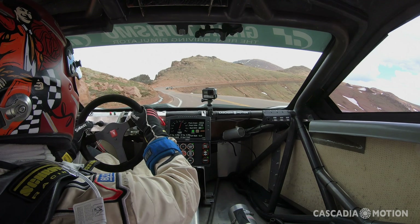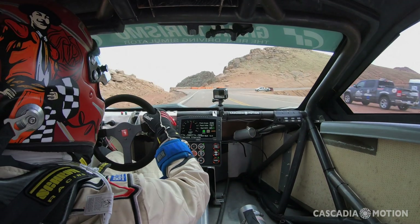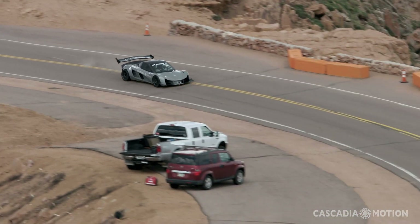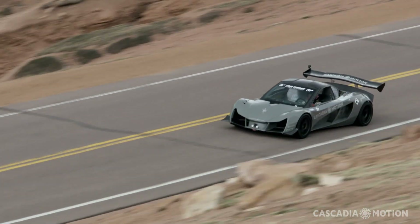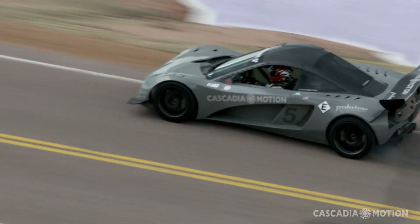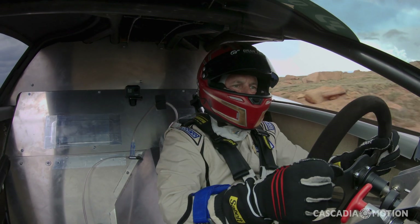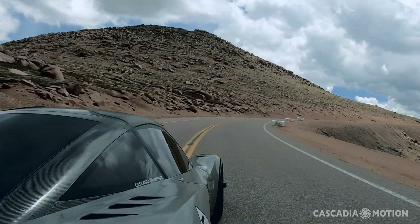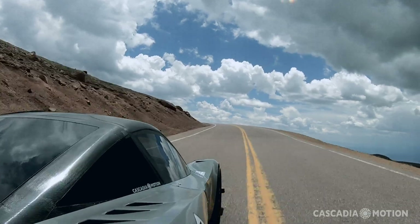Coming down into Bottomless Pit — another spot where I had a massive crash in a practice run in 2012, right about here into that wall. Broke my back and my hips. So probably one of those corners where maybe I left about 10% on the table. I wanted to get to the top, give Palatov and Cascadia Motion a good run. I knew that we were probably in the 9-minute range, high side of the 9-minute range. I felt like we could break the 10-minute mark, which is what we wanted to do. And that's what we went and did.